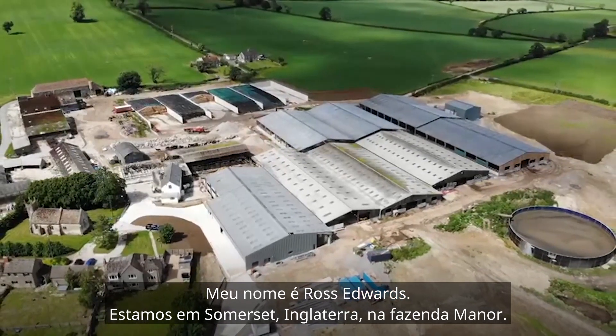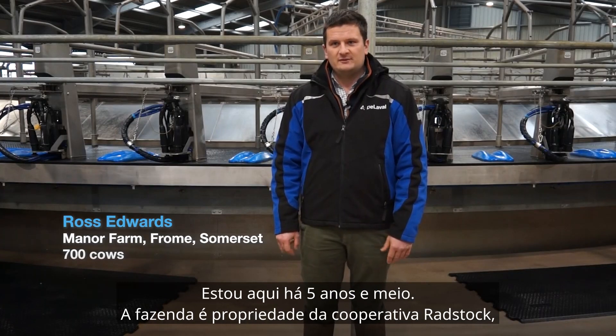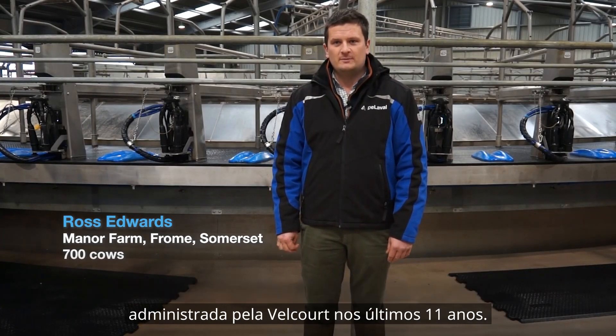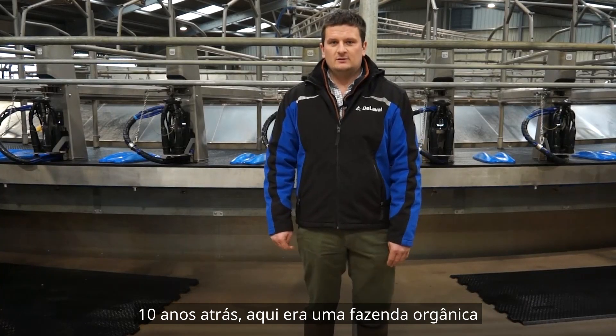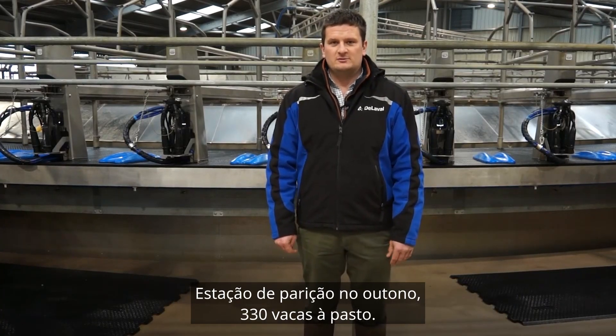My name's Ross Edwards. We're here in Somerset Manor Farm. I've been here five and a half years. The farm is owned by the Radstock Co-op, managed by Velcourt for the last 11 years. Ten years ago, the farm was an organic autumn calving grazing herd of about 330 cows.